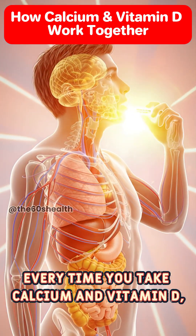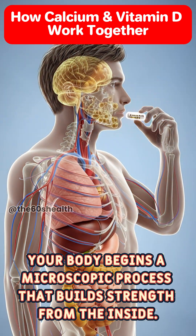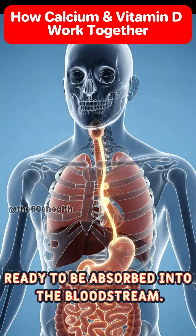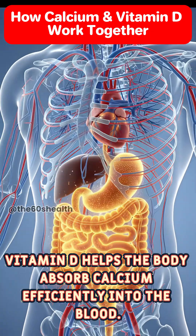Every time you take calcium and vitamin D, your body begins a microscopic process that builds strength from the inside. The nutrients travel down to your stomach, ready to be absorbed into the bloodstream. In the intestines, vitamin D helps the body absorb calcium efficiently into the blood.